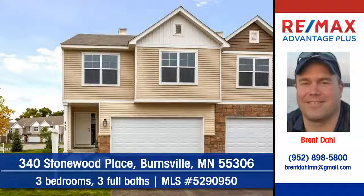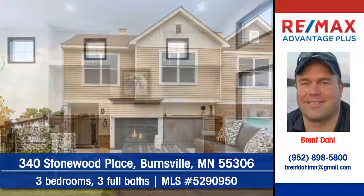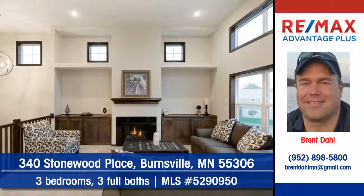Let Brent Dahl of RE-MAX Advantage Plus show you this fine new townhome at 340 Stonewood Place in Burnsville. This open-plan townhouse offers 13-foot ceilings.